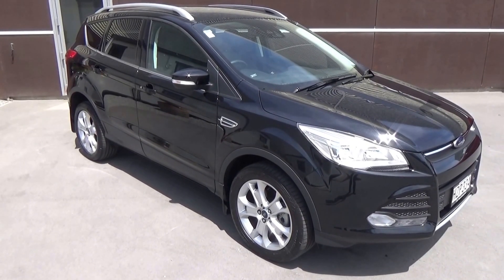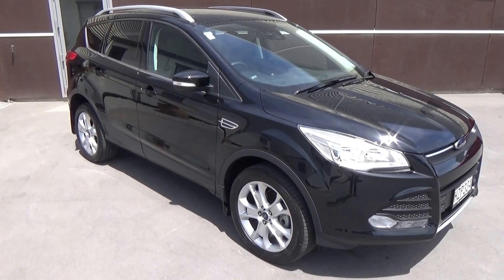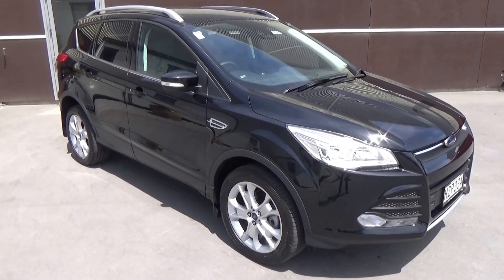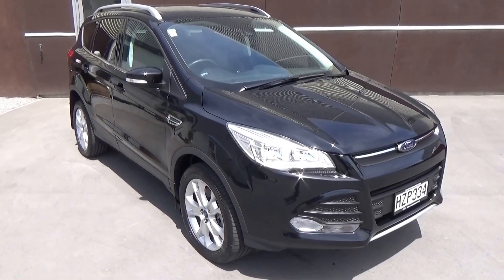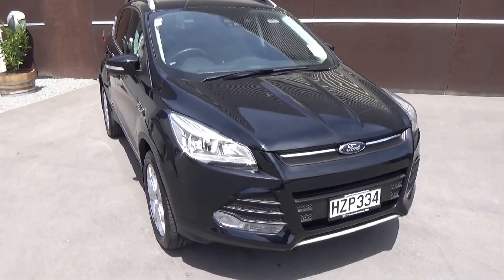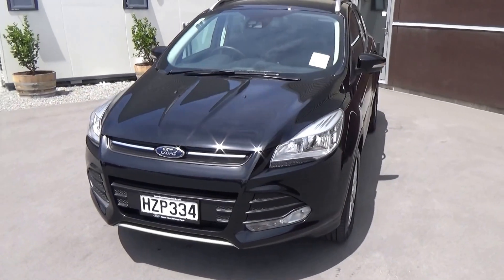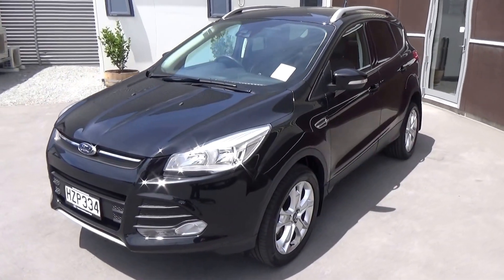There's a 2015 Ford Cougar Trend AWD diesel presented for sale by Team Hutchison Ford in Christchurch. This vehicle is presented in a metallic called Panther Black. Power comes from the latest version of the two-litre common rail turbo diesel engine, which develops a very impressive 400 newton metres of torque.